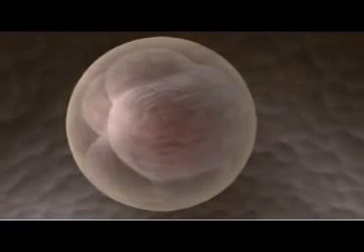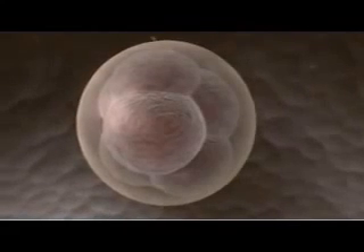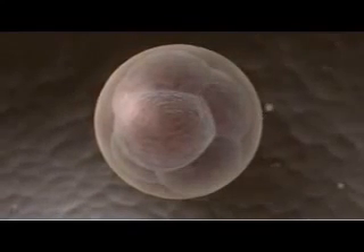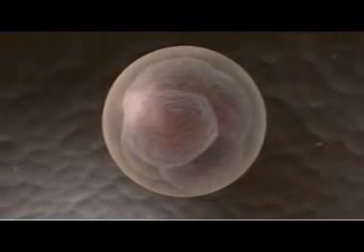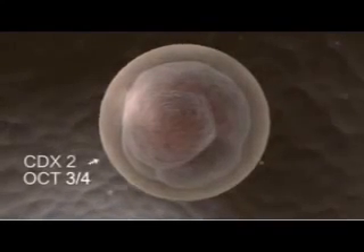Cells sort into groups that will either contribute to the placenta or to the embryo itself. In this 8-cell embryo, called a morula for its berry-like appearance, all cells express a pair of genes: CDX2 and OCT34.